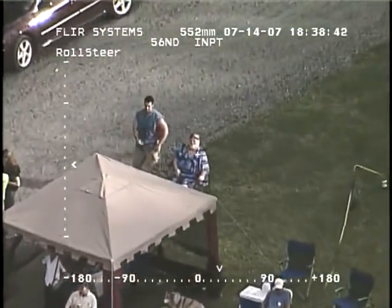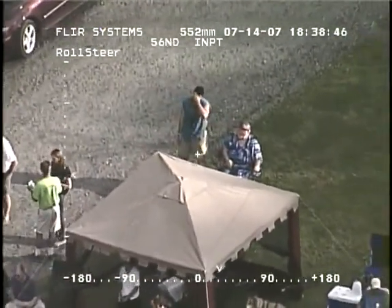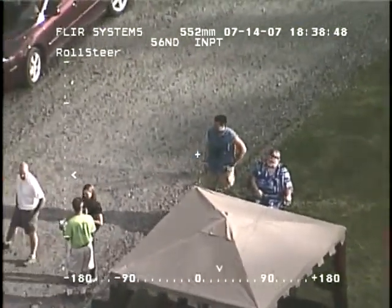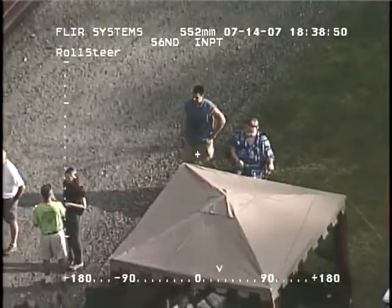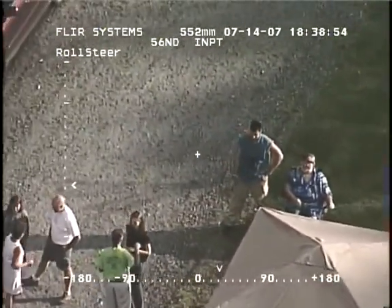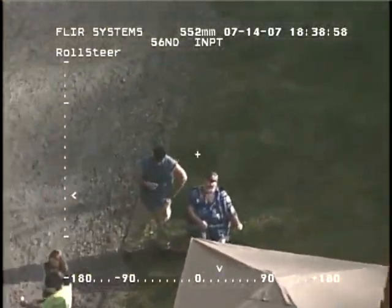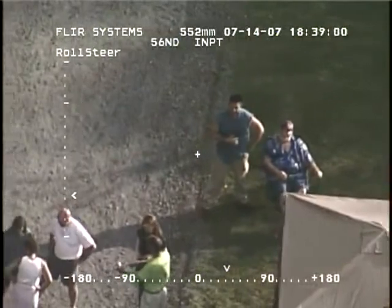Looks like he was checking us out. Moose of a man — not a little man. Only 26. Those IRS agents are good shots too, man. It's a good thing.